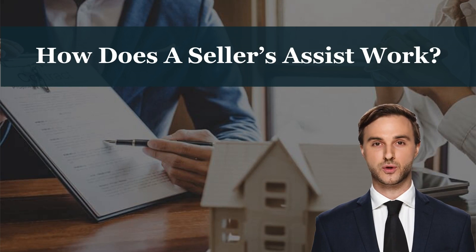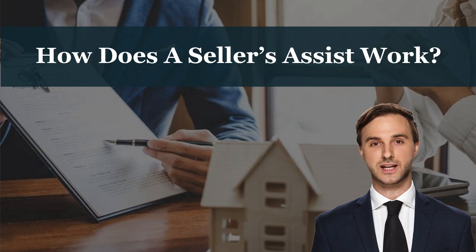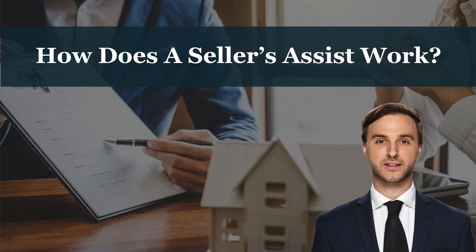How does a seller's assist work? A seller's assistance is a concession paid by the seller of a property to the buyer. It is also sometimes called a selling concession or seller's contribution. The seller's assistance can be used to help cover a variety of costs associated with buying a home, such as the down payment, closing costs, or even prepaid expenses. In most cases, the seller's assistance is limited to 3% of the purchase price of the home. For example, on a $300,000 home, the seller's assist would be capped at $9,000.